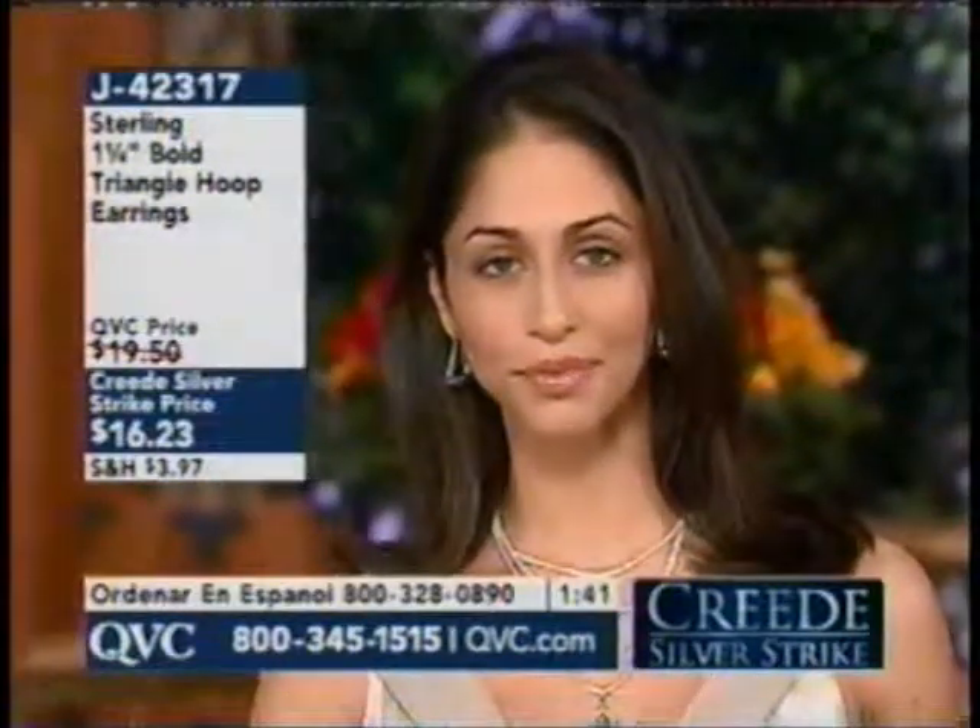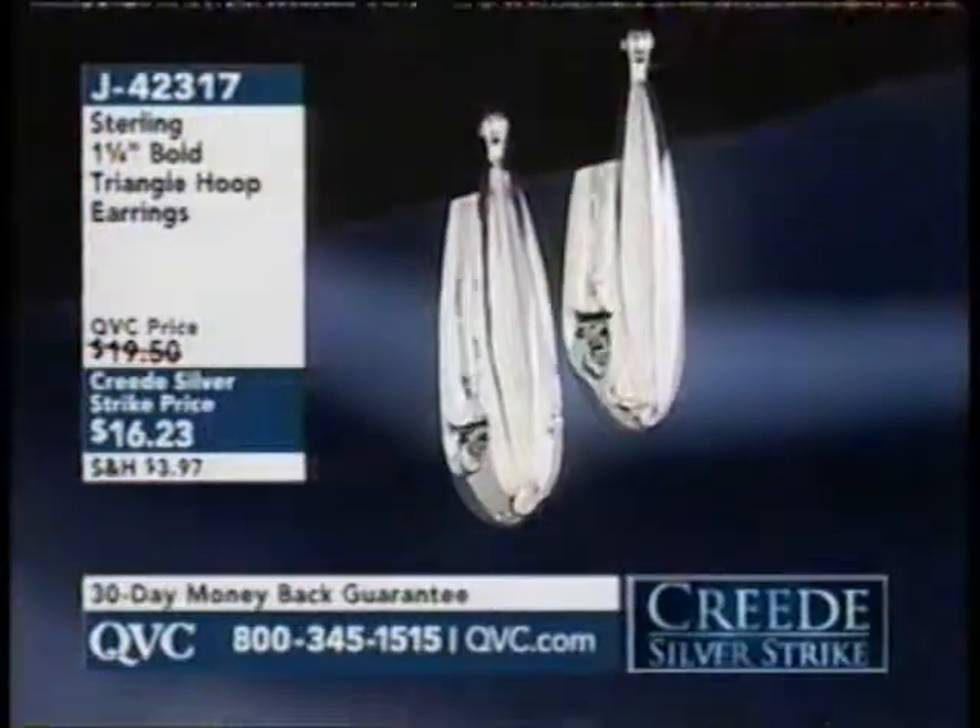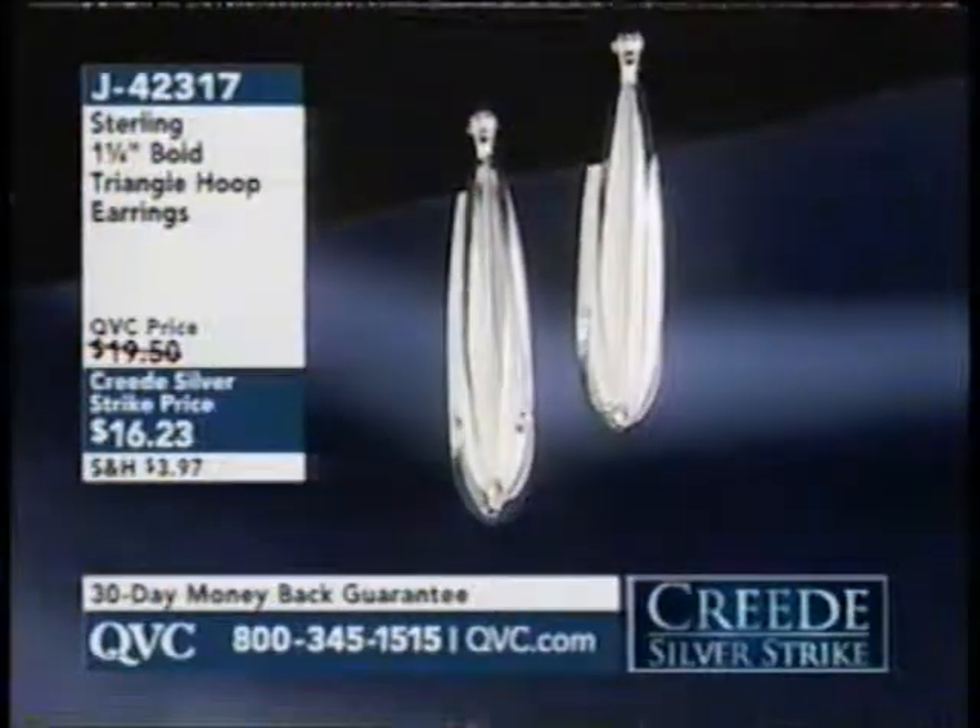We're not asking you to go crazy on this one. It's not like this triangle is three inches long — it's one and a quarter inches. It's not that much farther of a drop than probably the earrings that you're used to wearing on a regular basis.